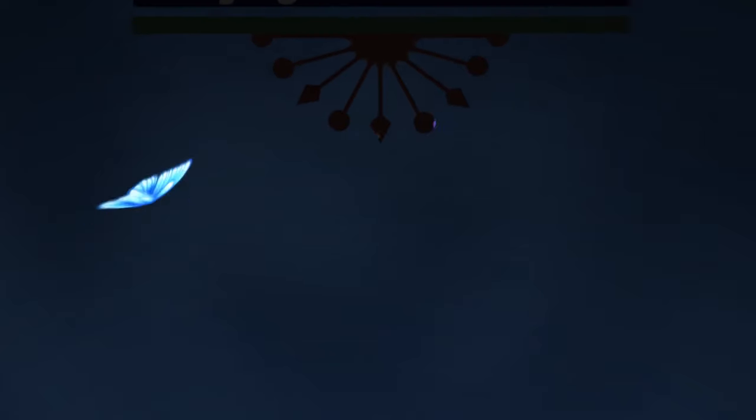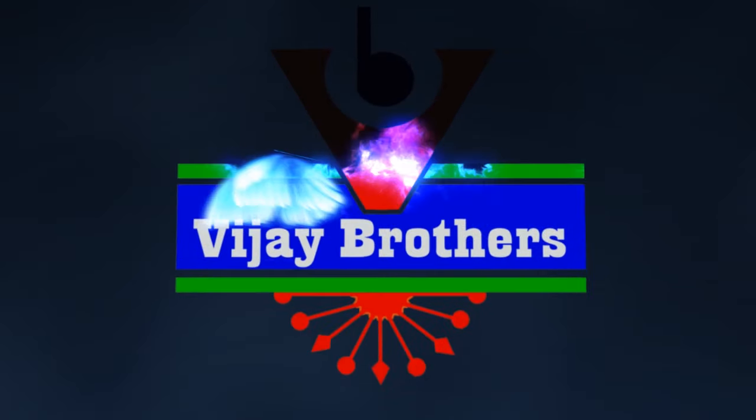Hi viewers, welcome to Vijay Brothers. We will try two different fabrics in today's video.